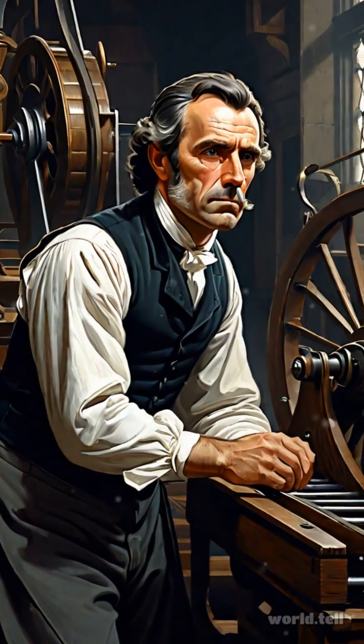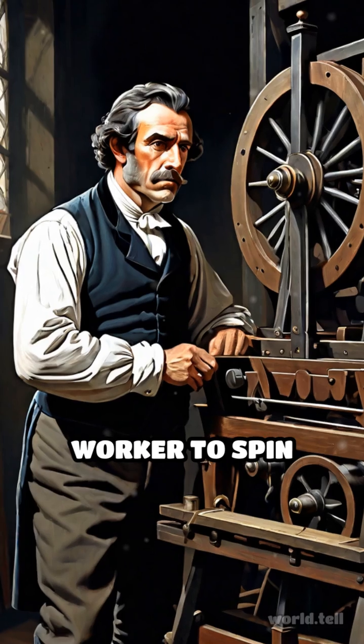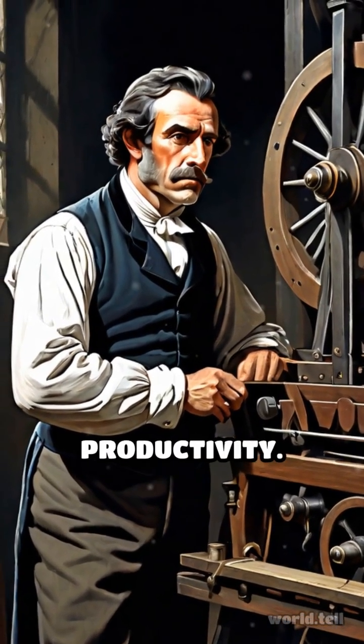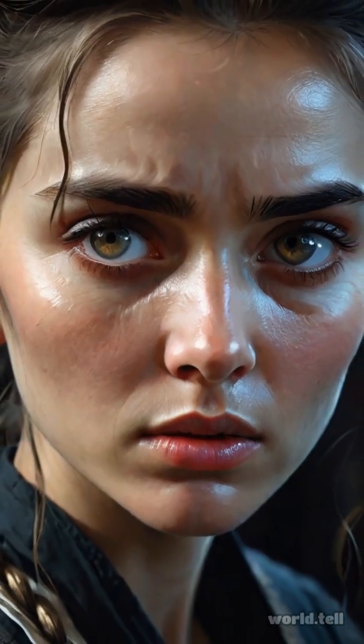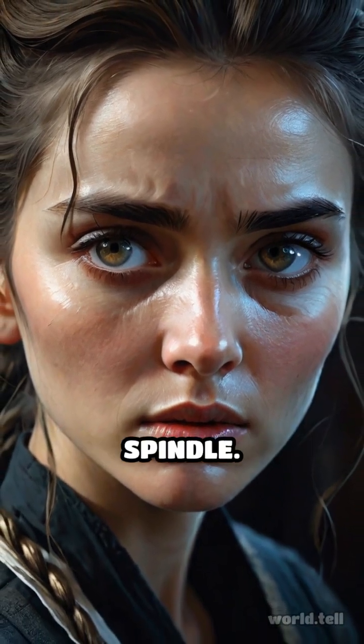Created by James Hargreaves in 1764, this multi-spindle spinning frame allowed a single worker to spin multiple threads simultaneously, drastically increasing productivity. Before this invention, spinning was done by hand on a single spindle.